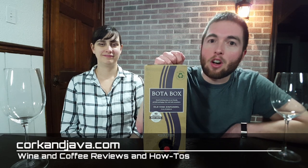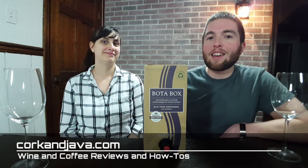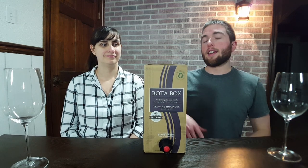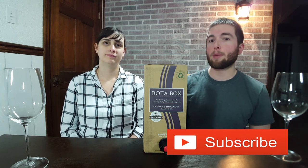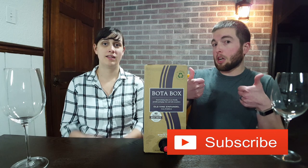Hello everybody! Welcome back to Cork and Java, your go-to place for coffee and wine reviews and how-tos. On this channel we like to enrich and expand your experience with all your favorite beverages, and today we've got some boxed wine. If that sounds interesting to you and you're new here, consider hitting that subscribe button below so you're notified when future videos come out. And if you like us, give us a thumbs up!